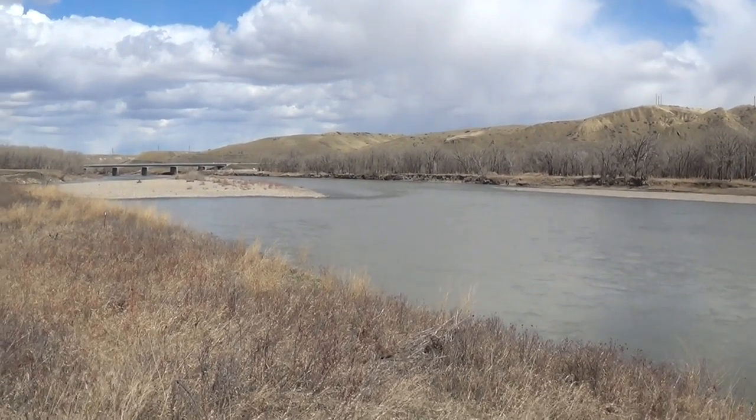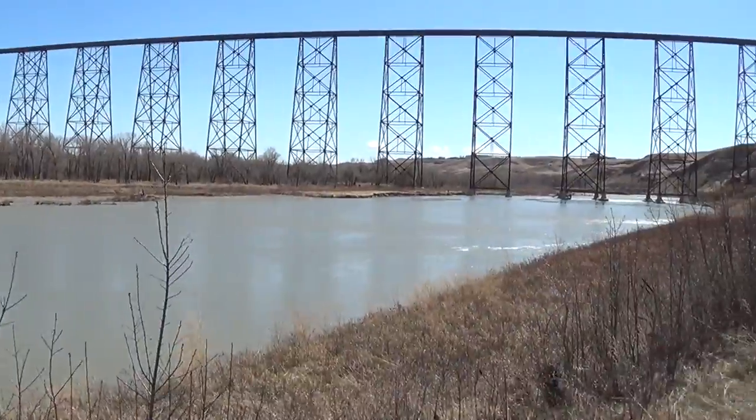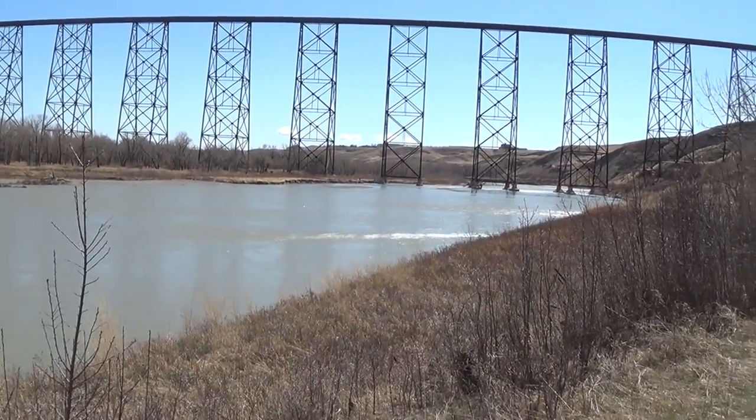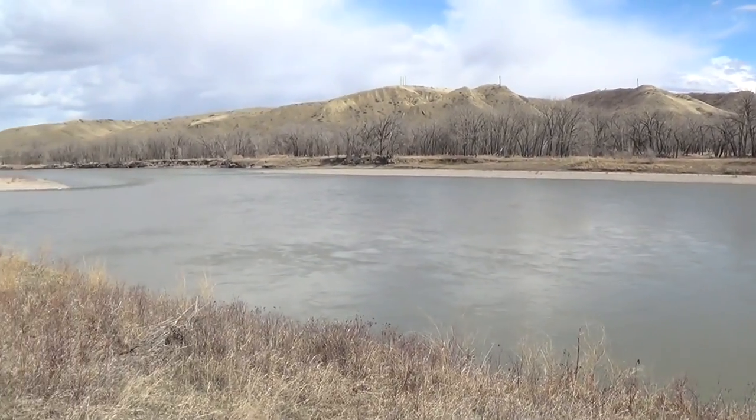Yeah, there's not a lot of them yet. Just a few out here, but they're here. And my suspicion is that they are tree swallows, not bank swallows.